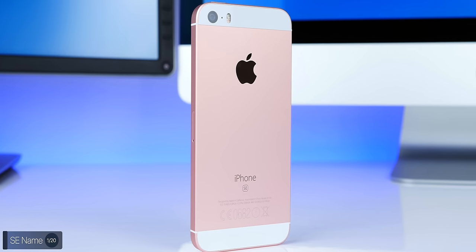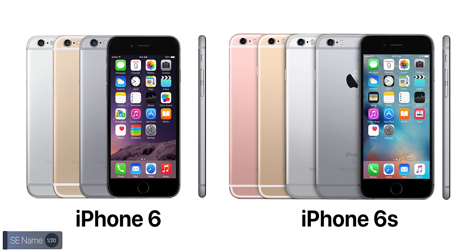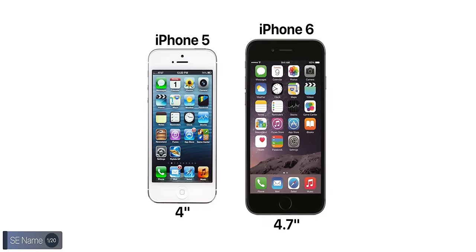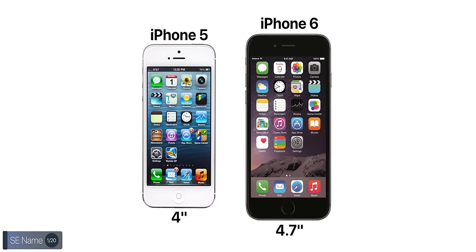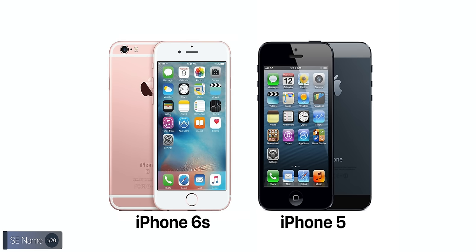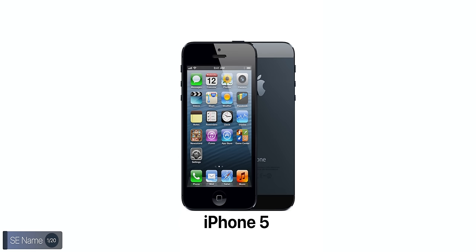The first one is: why is it called the iPhone SE? Why not iPhone 11 Lite or iPhone 9? Well, SE actually comes from Special Edition. Back when the original iPhone SE was introduced in 2016, Apple already had the iPhone 6S out and were just about to launch the iPhone 7.